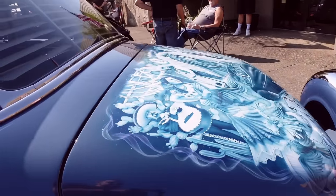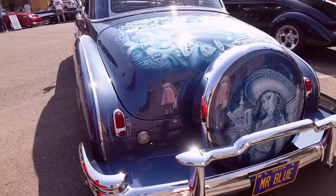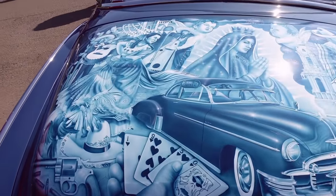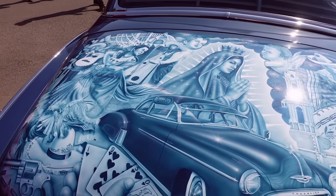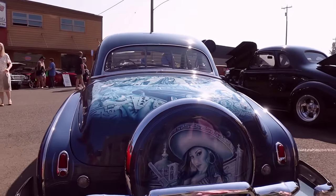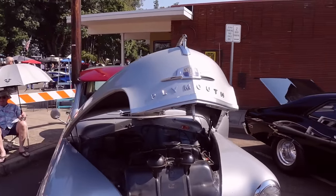Oh my goodness. Wow, yeah. This is SoCal cars right here, baby. Look at the quality of that. You don't see that up here a lot in Oregon. That's a nice ride, Mr. Blue. Plymouth Power here.